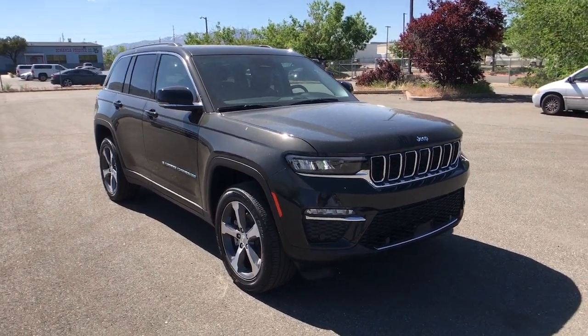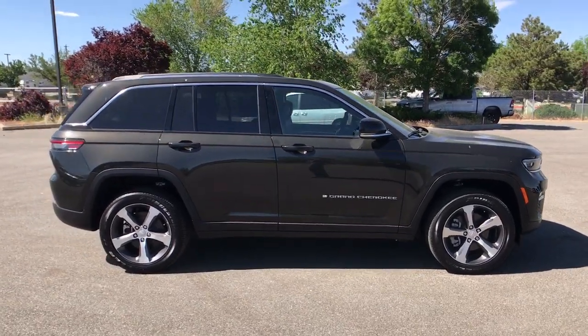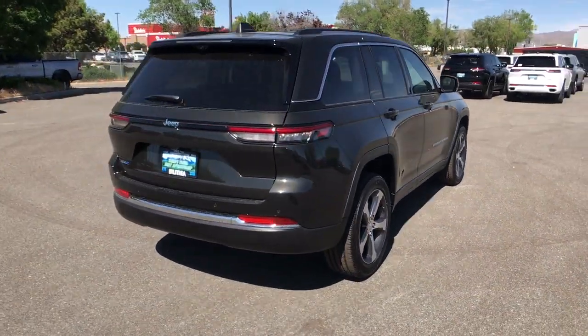Go home happy with the 2023 Jeep Grand Cherokee, the stylish all-terrain SUV that lends comfort, high-performance, and rugged capability.